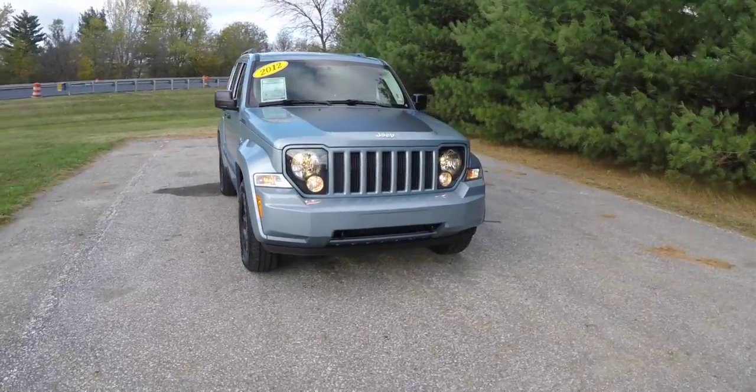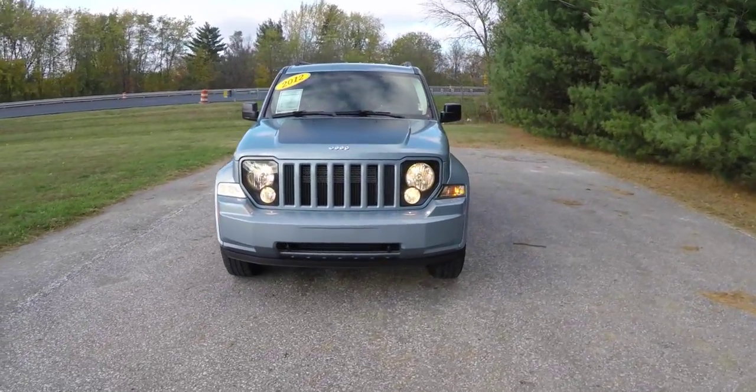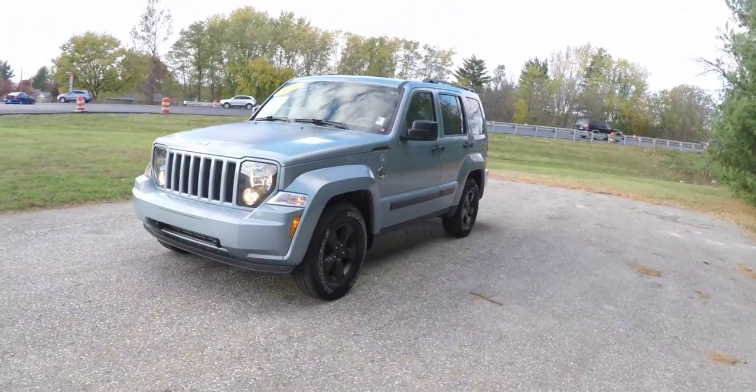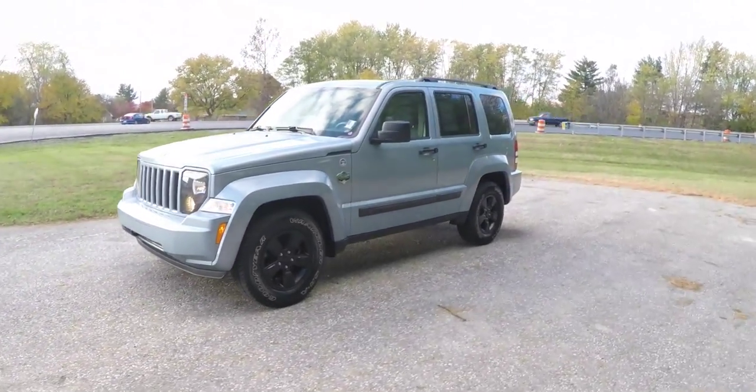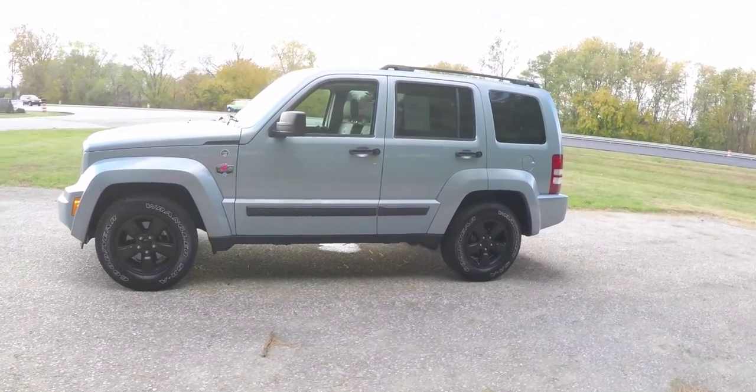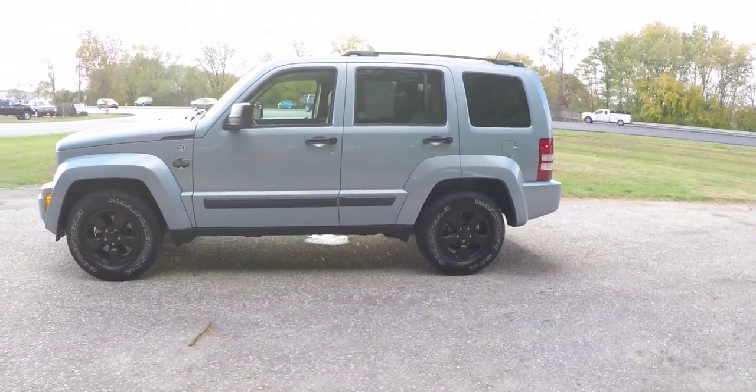Hello everyone, today we're going to take a quick walk-around look at this 2012 Jeep Liberty Sport Arctic Edition. This Liberty is in Winter Chill Pearl Coat and has the Arctic Edition cloth and vinyl seats.